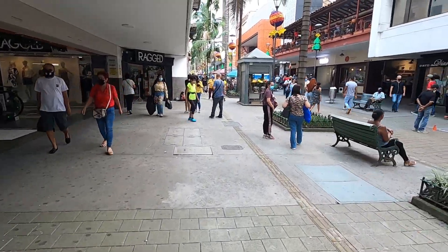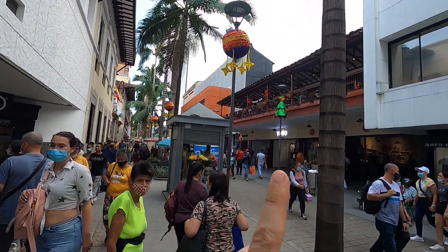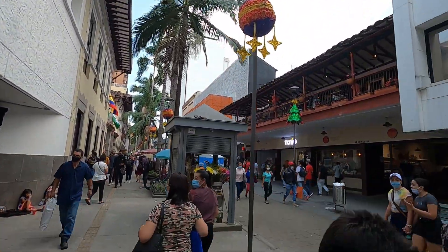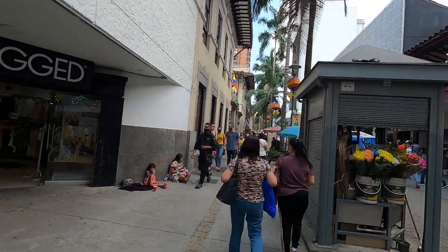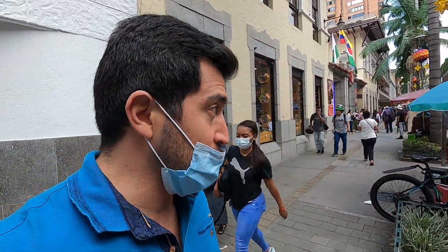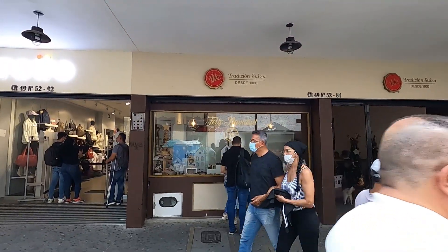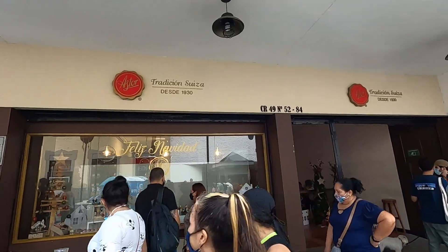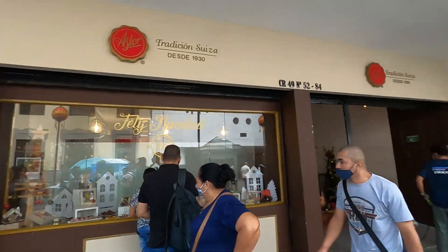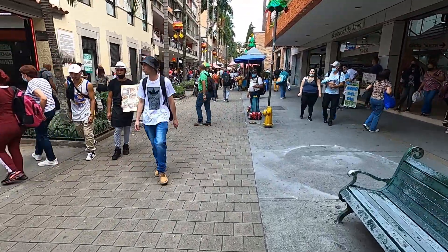This is Calle Junín — this is where all the stores are. You can walk with no cars coming by. Right here is a famous restaurant called La Hacienda. If you want to try bandeja paisa it's a good spot, they have good ribs too. Now we're going to a place where my girlfriend always eats lunch. This is a very traditional bakery and sweet shop from 1930 — their famous treat is a little frog. Go try it, it's nice.